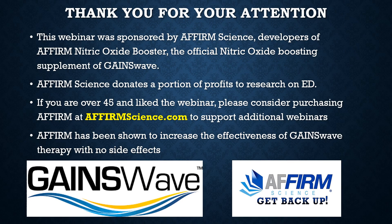Thank you for your attention. This webinar was sponsored by Affirm Science, developers of Affirm Nitric Oxide Booster, the official nitric oxide boosting supplement of Gaines Wave. Affirm Science donates a portion of profits to research and education on erectile dysfunction. If you are over 45 and liked the webinar, please consider purchasing Affirm at AffirmScience.com to support additional educational and research activities. Affirm has been shown to increase the effectiveness of Gaines Wave therapy with no side effects.